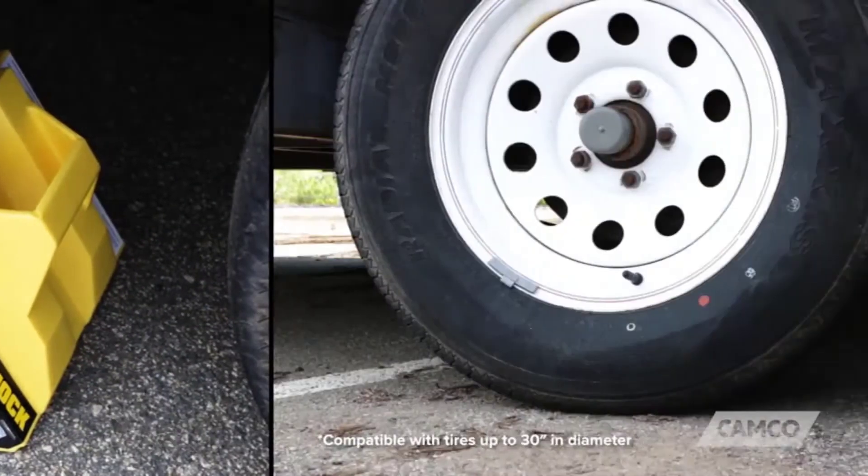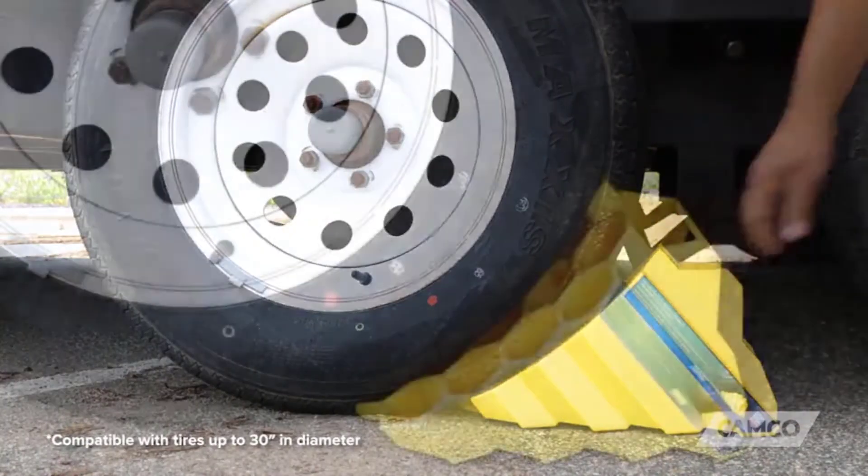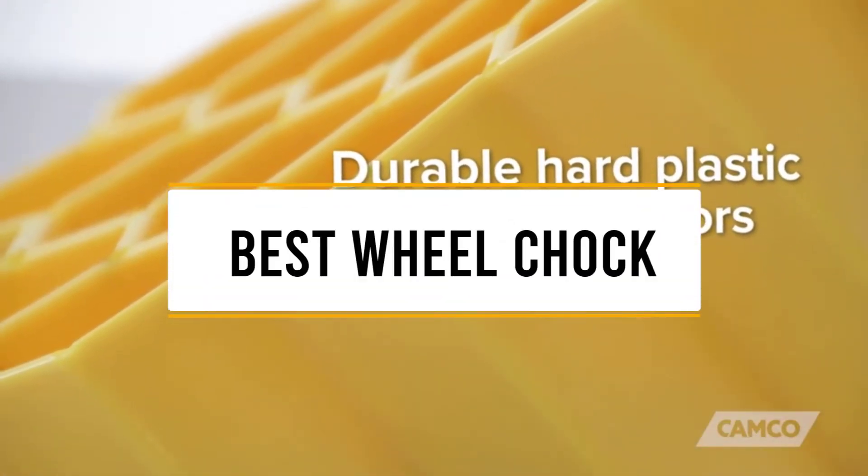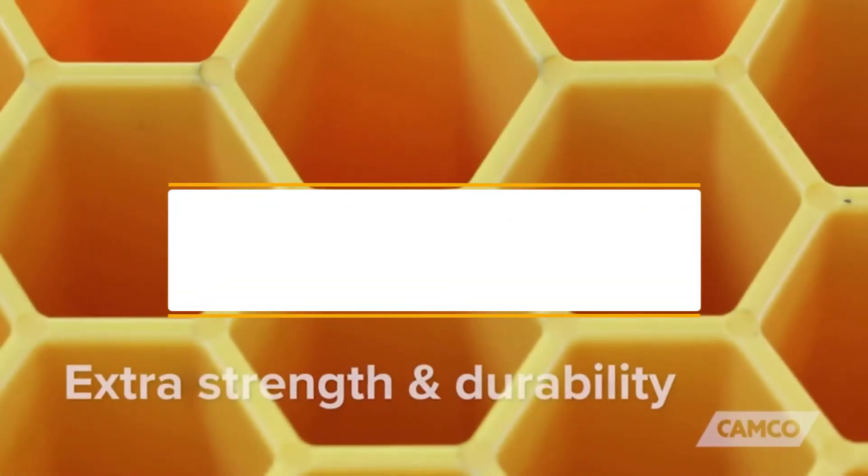Hello guys, welcome back to 4x4 Maniacal. Today I'm going to talk in this video about the top 3 best wheel chocks that you should buy. Let's get started.